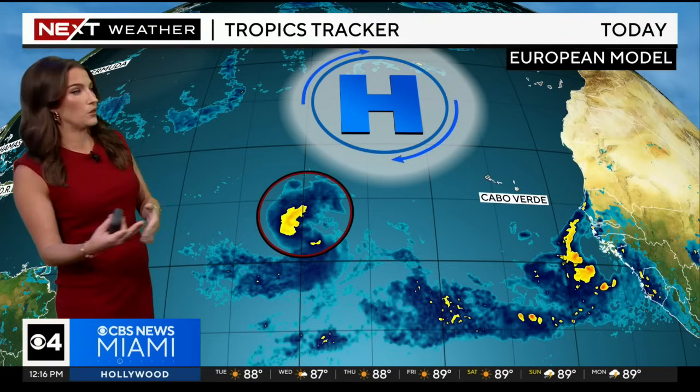The Leeward Islands will have to pay close attention to this track — this could make a dangerously close pass to them. Some good news for Florida: the steering patterns are set up so that it looks like the storm is going to take a curve to the north before reaching Florida.